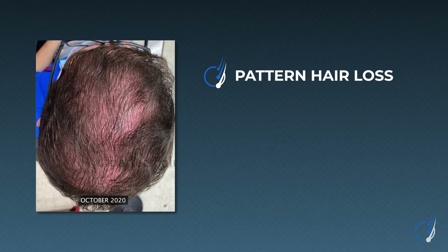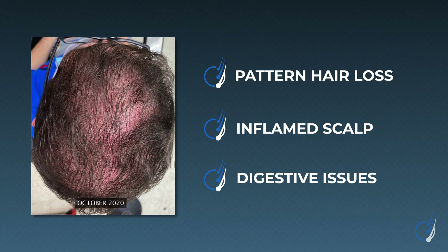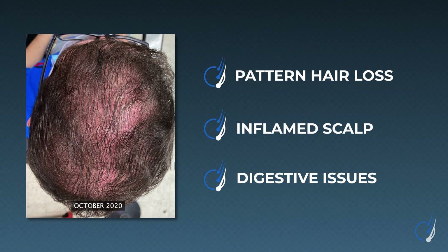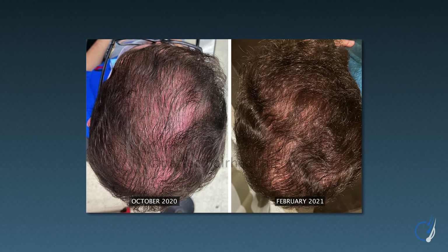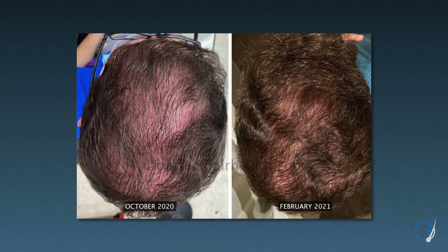For an example, see the transformation of one of our membership community members, Ravi. He was diagnosed with pattern hair loss and also had an inflamed scalp and some digestive issues at the time of his diagnosis. We encouraged him to look into ketoconazole shampoo given these symptoms. After several months of 2% ketoconazole shampoo use, alongside a variety of antimicrobials, dietary changes, and scalp massages, look at his hair today — a significant density improvement, no more redness on the scalp, and a decent amount of hair regrowth, especially for a regimen devoid of both minoxidil and finasteride.